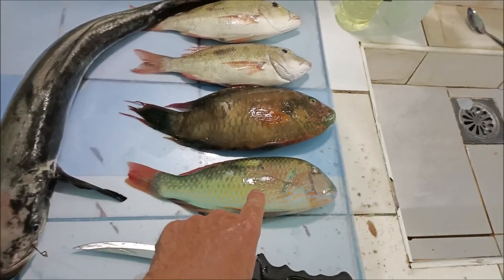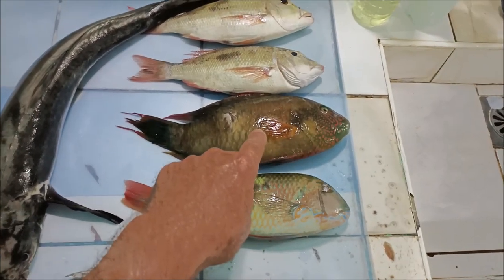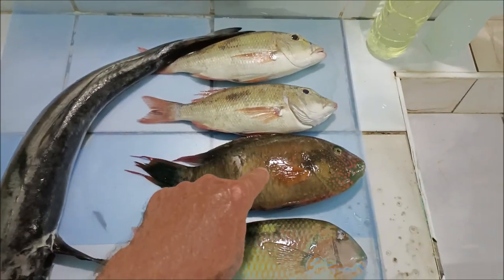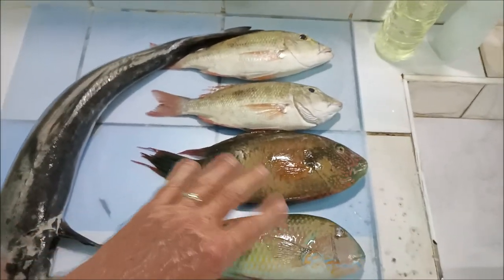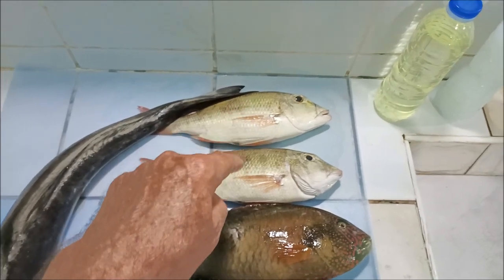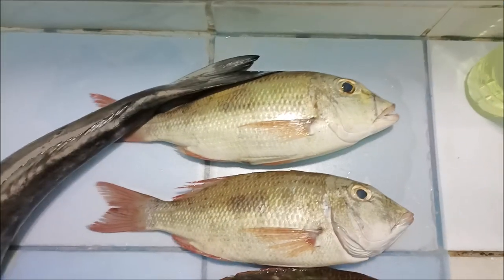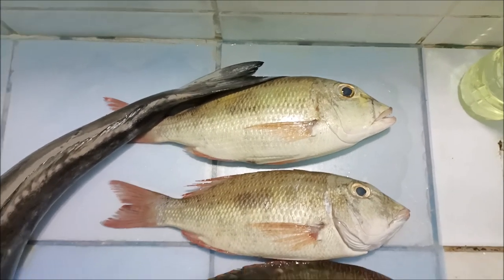We bought this parrotfish, also called momo here, on the street for 160 pesos per kilo. We got this one on the corner by where we live for 180 per kilo. These two are momo or parrotfish — my favorites. They're white flaky fish. I call these emerald snappers; they've got a green tint and a snapper face. The two look similar but not exactly alike.